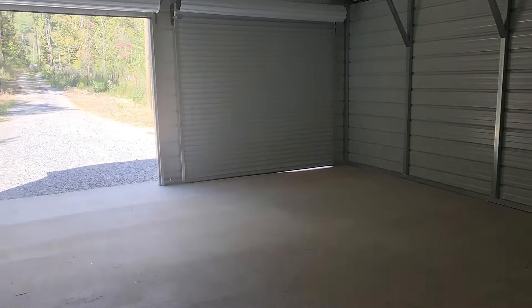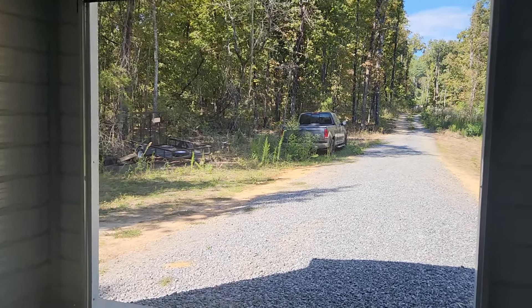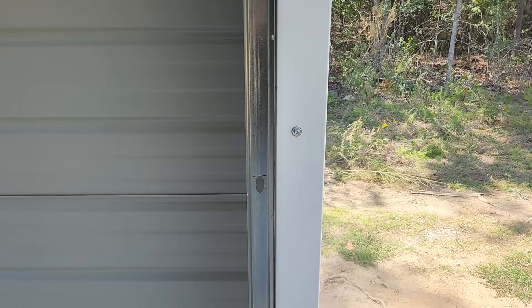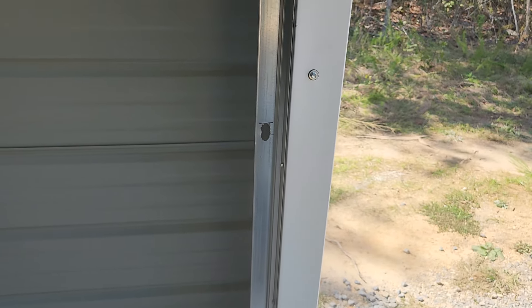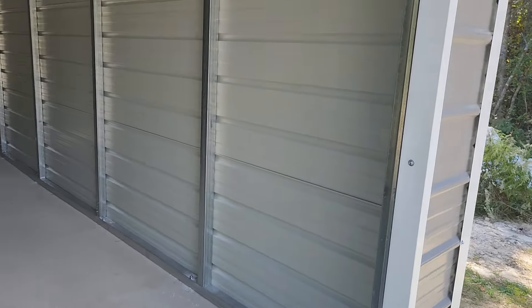Now the only negative — with one of the doors over here, it's kind of hard to get it to shut. Something about it's not lining up just right with the hole or something. We'll have to see if I can file that down and get it where it'll go in smoother. But other than that, it's a great garage.